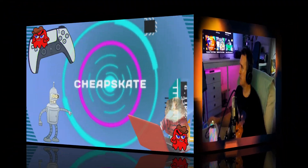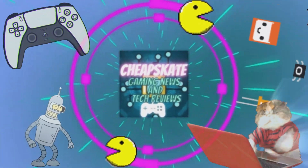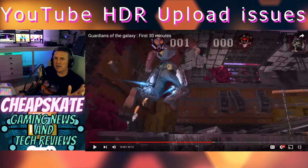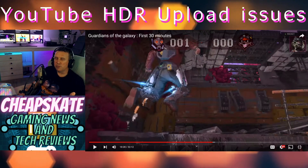Do you like uploading HDR YouTube videos at 60 frames a second? Have you noticed recently things aren't looking quite right on your videos that you've uploaded? There's a reason for that and I'm about to go into it. All right, you beautiful peoples of the interwebs — Glyn, Cheapskate Gaming, News, Tech Reviews — and today I've found a little issue with uploading videos on YouTube.